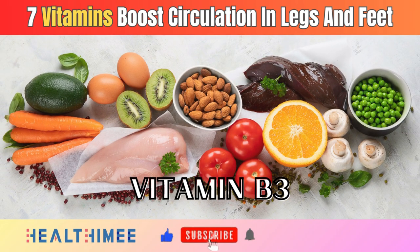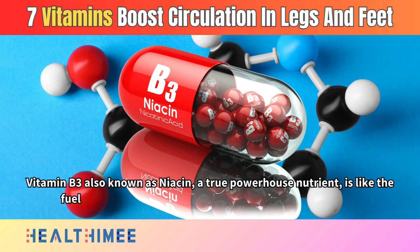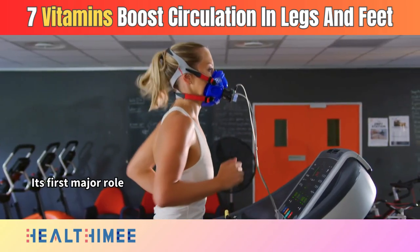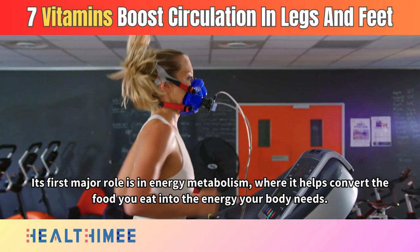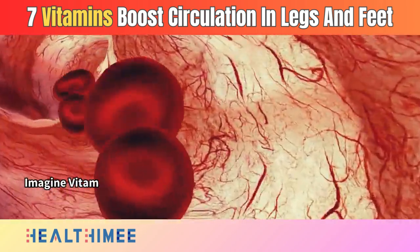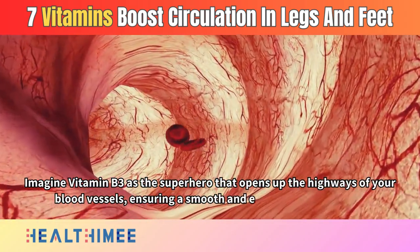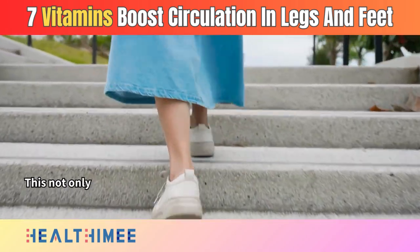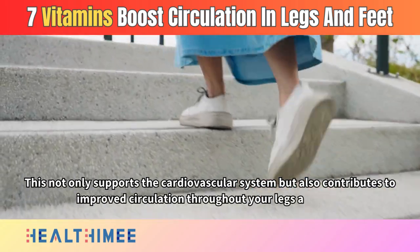Number 6: Vitamin B3, also known as niacin — a true powerhouse nutrient — is like the fuel that keeps your circulatory system running smoothly. Its first major role is in energy metabolism, where it helps convert the food you eat into the energy your body needs. Imagine vitamin B3 as the superhero that opens up the highways of your blood vessels, ensuring a smooth and efficient flow of blood. This not only supports the cardiovascular system but also contributes to improved circulation throughout your legs and feet.